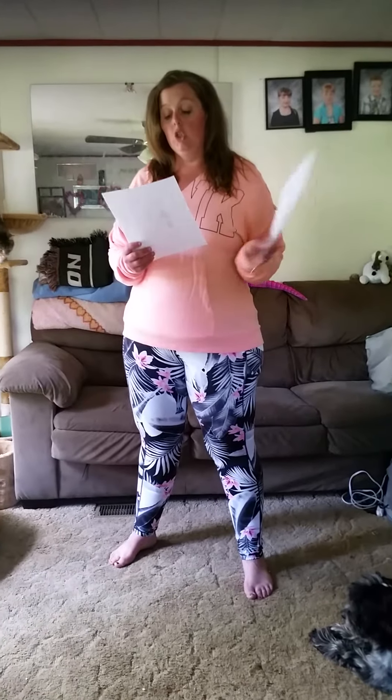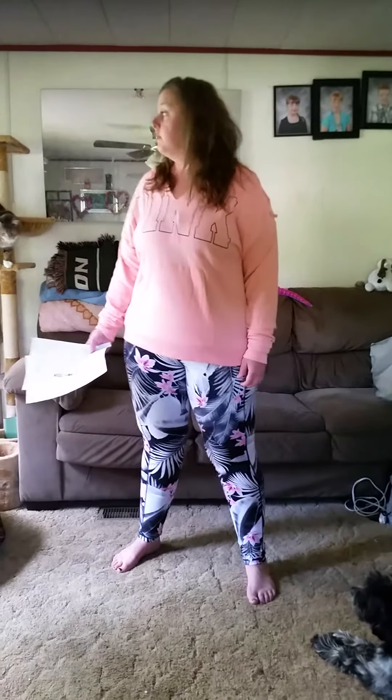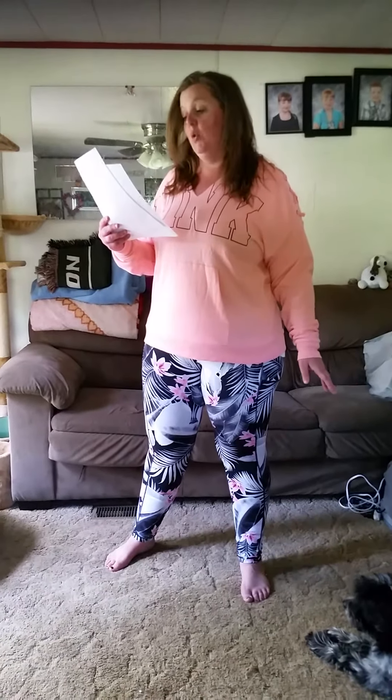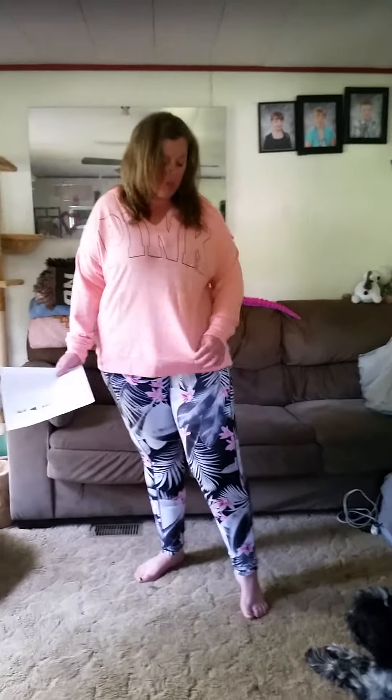So, this here, first of all, is the lace-up shoulder pullover tunic. Very oversized, super comfortable, and it has a guts pocket.